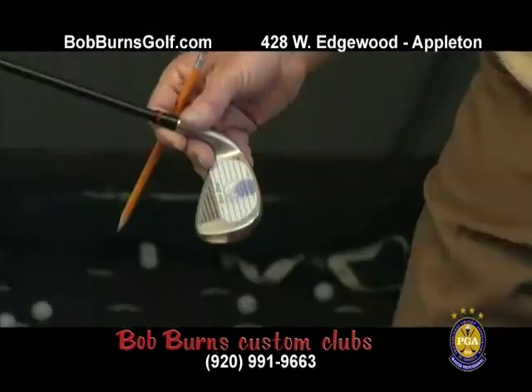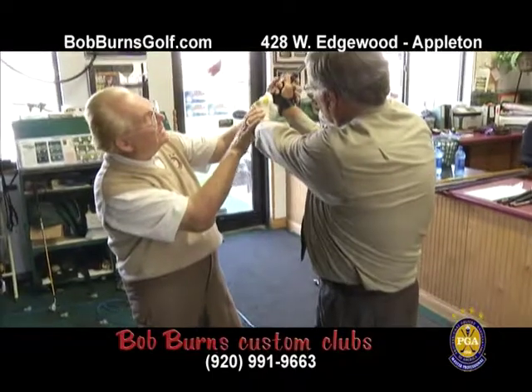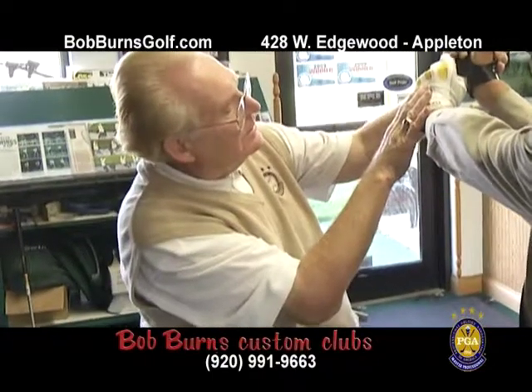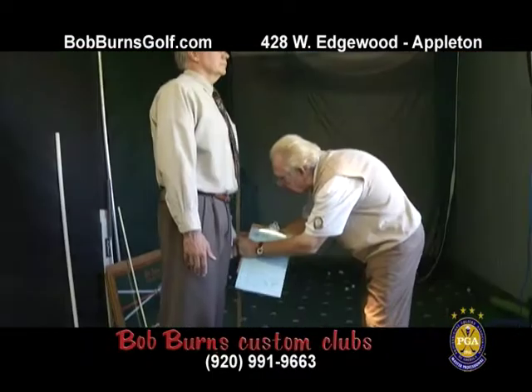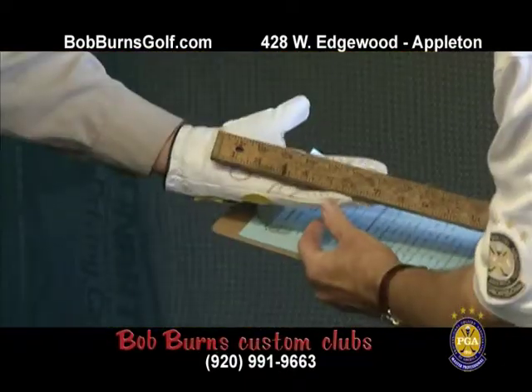Properly fitted golf clubs are designed to achieve center-face contact and optimal flight trajectory. PGA Master Professional Bob Burns personally custom fits golf clubs using the latest technology and precise measurements to determine your proper length, lie, loft, shaft flex, and grip size.